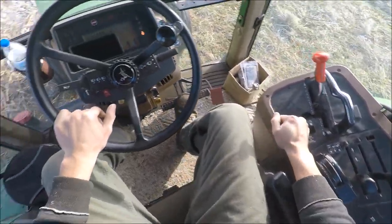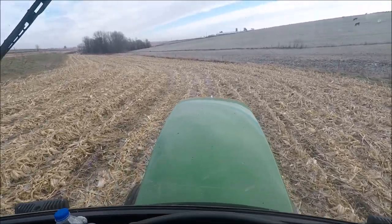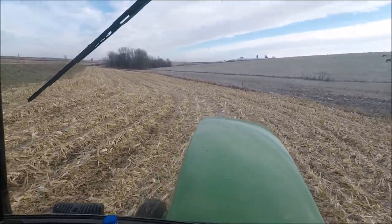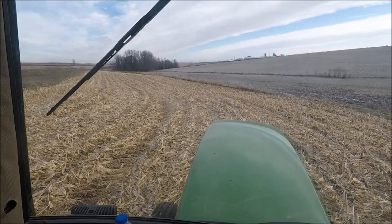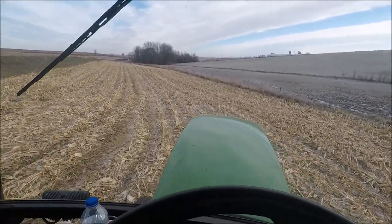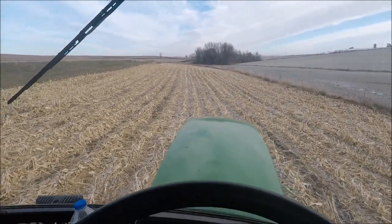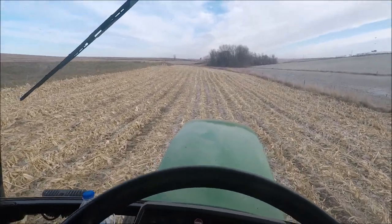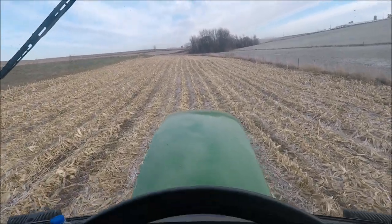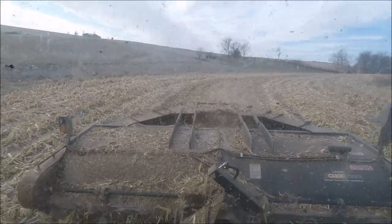I'm out here in the second field. I got the first one done — the test spot that we picked yesterday. This field out here is actually a field that we chopped some snaplage in probably about three or four weeks ago. We got a lot of snow and rain off and on it seems like every two or three days, so we couldn't really get these done right away. They're not going to be the best stocks, but pretty much take what you can get this year.